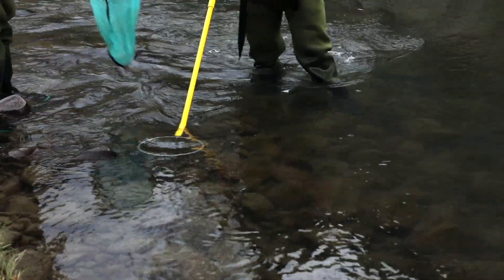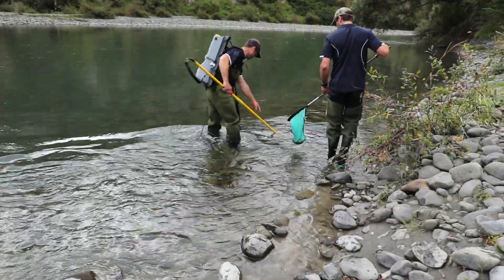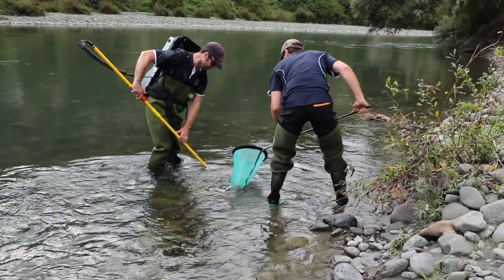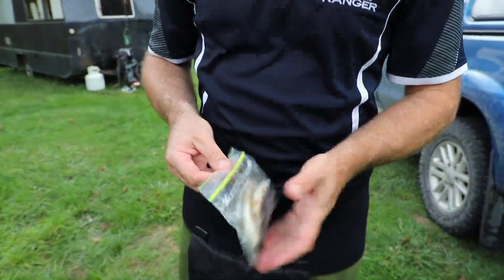What we can do is pull the ear bone out of the trout and look for these unique fingerprints that each of these rivers have, to try and determine firstly where that trout was born and then where that trout's been over its lifetime.